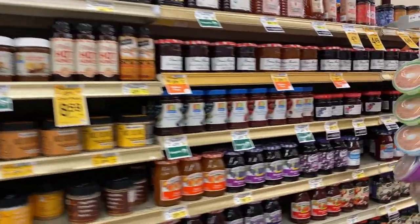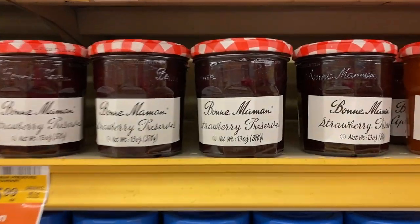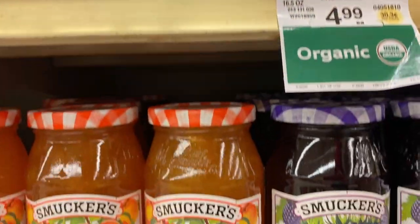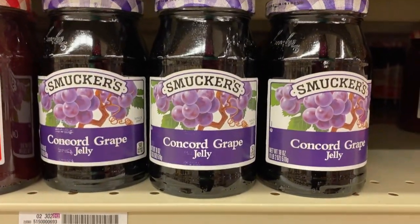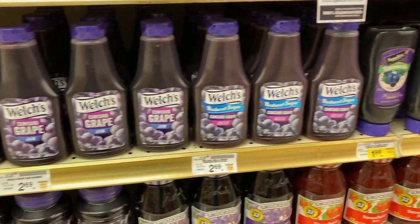Let's talk about jam. We've got preserves, fruit spread, jam, and jelly — and the really nasty stuff is in plastic squeezable bottles.